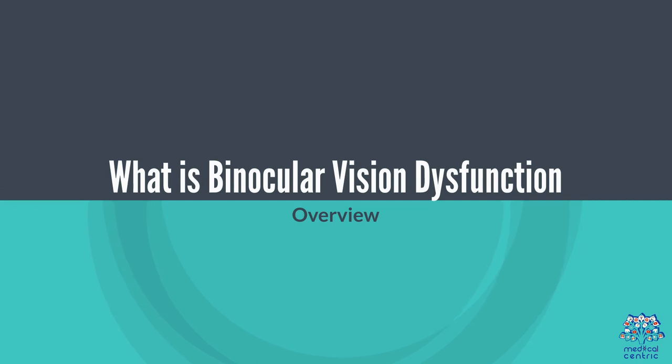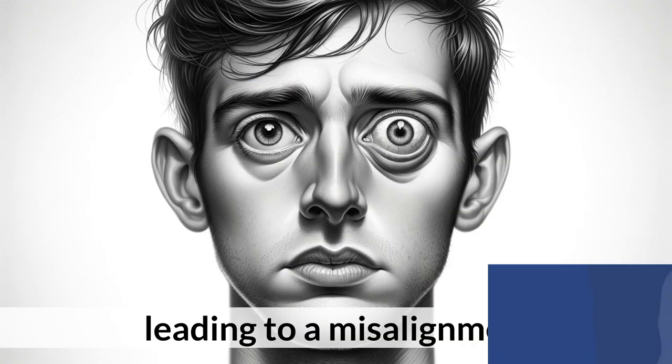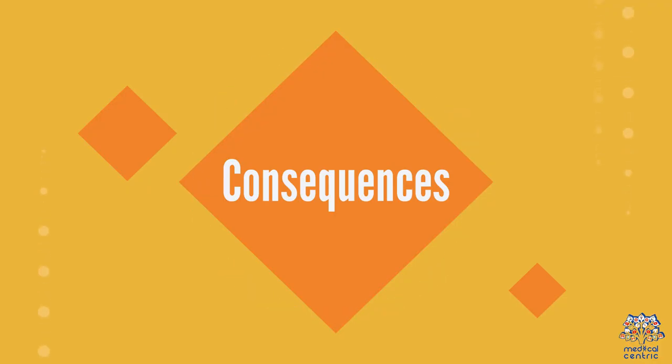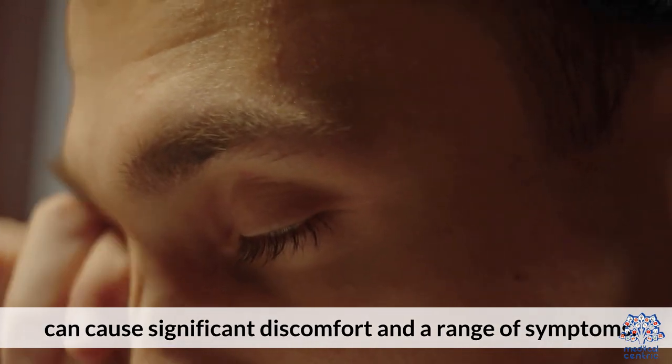What is Binocular Vision Dysfunction? Binocular Vision Dysfunction is a condition where the line of sight from one eye does not coordinate properly with the other eye, leading to a misalignment. This misalignment, even if very slight, can cause significant discomfort and a range of symptoms.